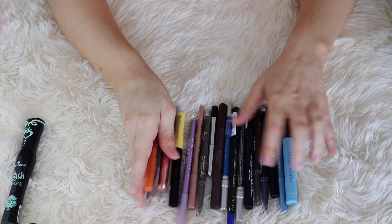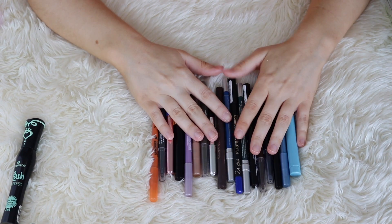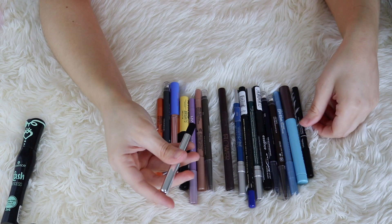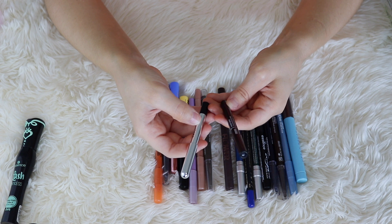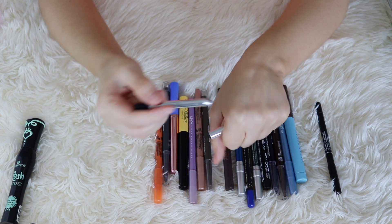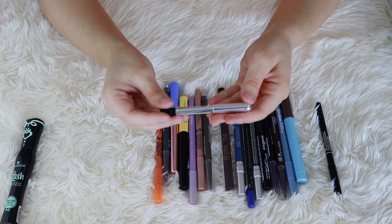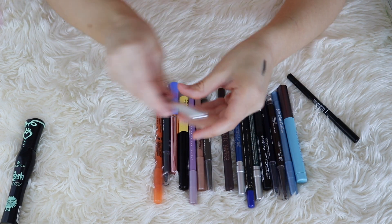Eyeliners! These are all of my liners. I have a lot of these — I've definitely been on a bit of an eyeliner kick recently. Nice thing about eyeliners is they don't take up a whole lot of space, so I don't mind keeping most of these. I do have a couple of duplicate shades. I have two black pencil liners: the Marc Jacobs Highliner and the CoverGirl Exhibitionist 24-Hour Coal Eyeliner in Black. The Marc Jacobs one is very stiff — I don't think it's supposed to be that stiff, and I think it's probably just gotten too old. Marc Jacobs did go out of business, so I don't need two black pencils. I'm just going to keep the CoverGirl one and get rid of the Marc Jacobs.